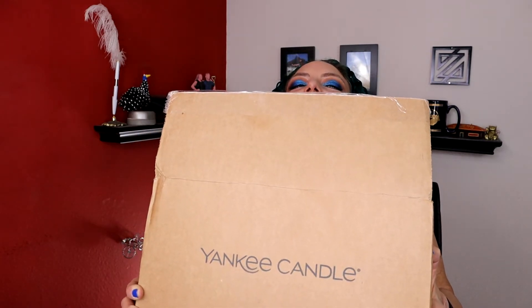Okay, look, I did a couple things on Black Friday. This was one of them. Let's do an unboxing of my Yankee Candle purchases.